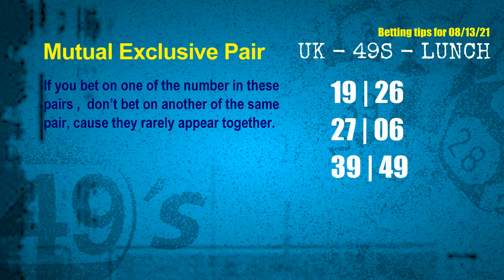Now we have some following ones and ball colors. Here are some tips to increase hit odds, such as mutual exclusive pairs. These numbers in a pair both match the following ones and colors, but according to thousands of results, they rarely appear together — meaning if you bet on one, don't bet the other in the same pair. The mutual exclusive pairs for next draw are: First pair: 19 and 26. Second pair: 27 and 06. Third pair: 39 and 49.